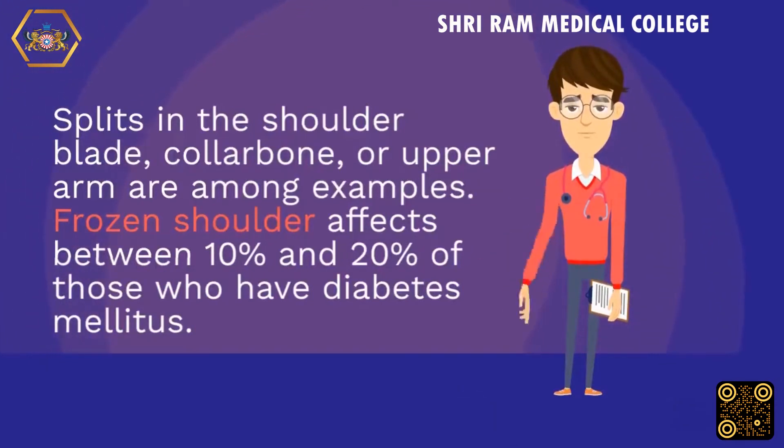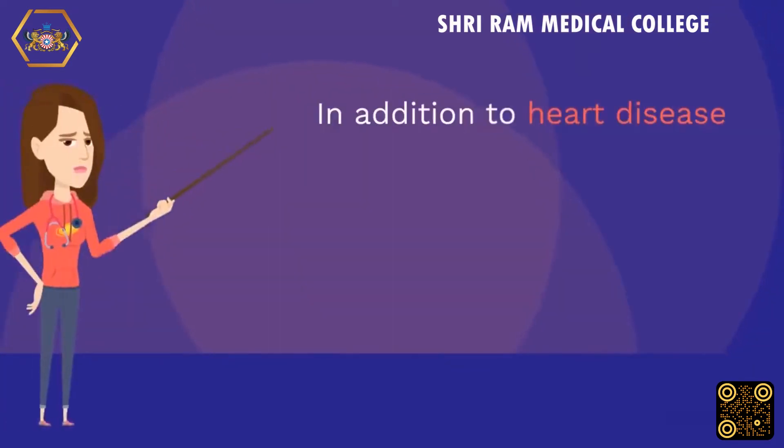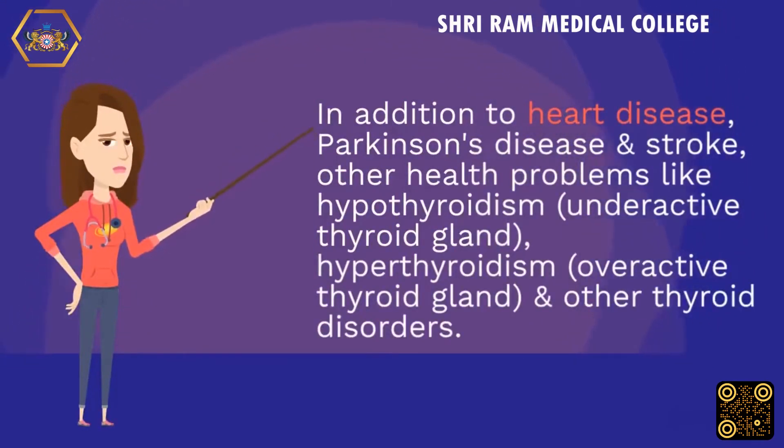Frozen shoulder affects between 10% and 20% of those who have diabetes mellitus. Other health conditions associated with increased risk include heart disease, Parkinson's disease, stroke, hypothyroidism (underactive thyroid), hyperthyroidism (overactive thyroid), and other thyroid disorders.